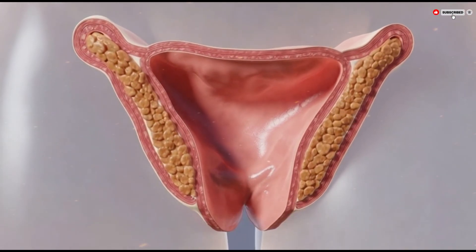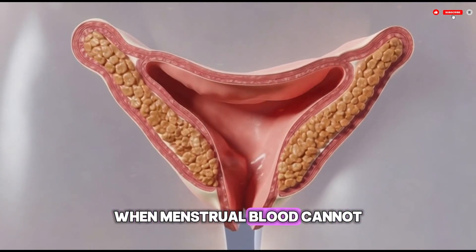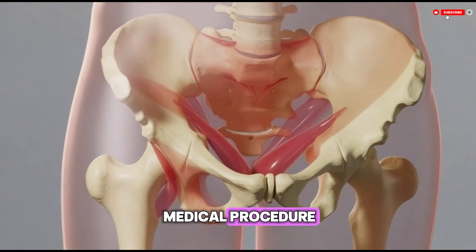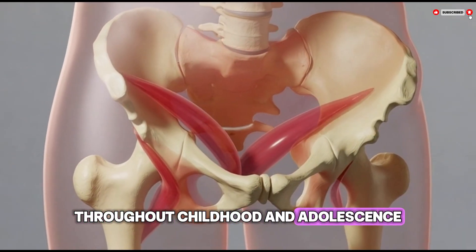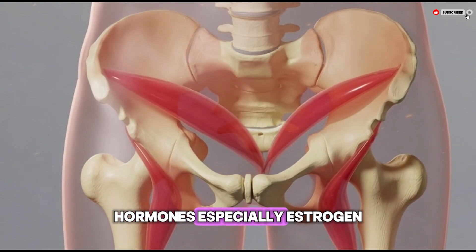This condition is usually discovered during adolescence when menstrual blood cannot leave the body, and it can be treated with a simple medical procedure. Throughout childhood and adolescence, the hymen can change naturally — hormones, especially estrogen, play an important role in this process.